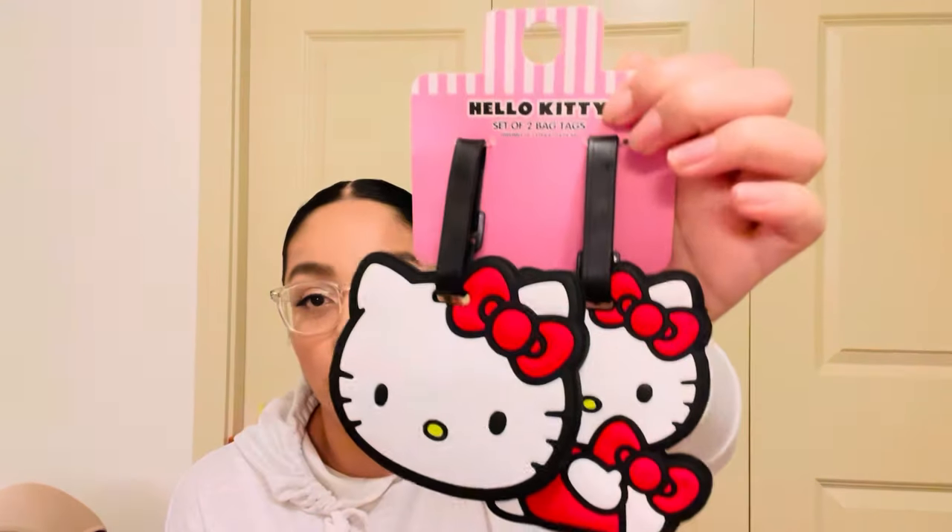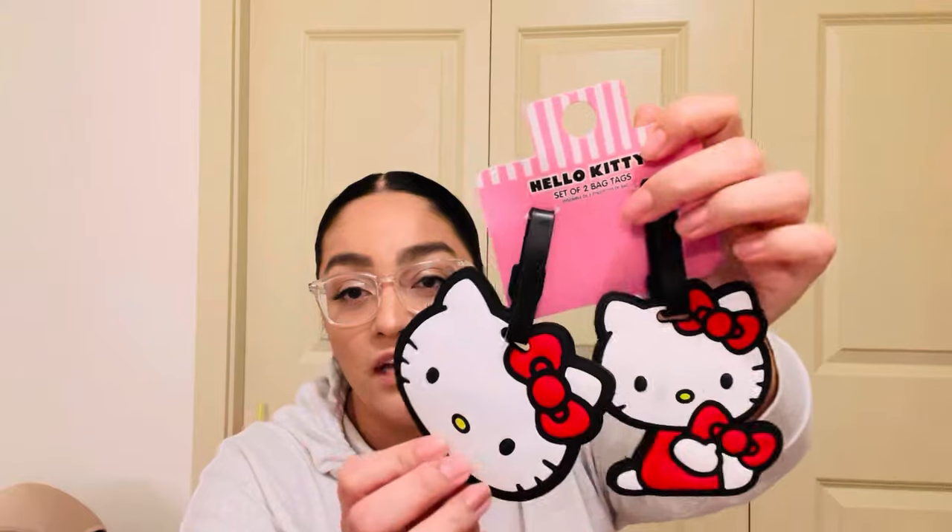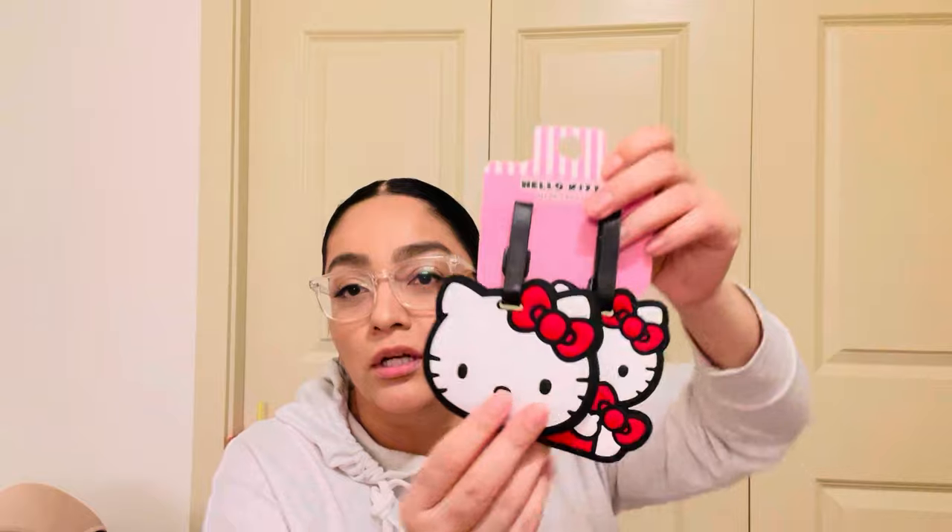On another TJ Maxx trip, I found these little luggage tags — $7.99 — that I thought were really cute. I don't really need them, but I could put them on my backpacks or my little suitcase.